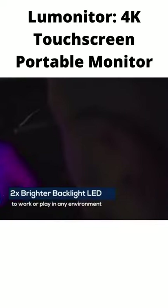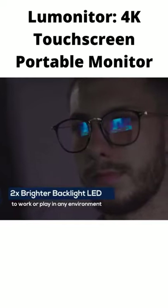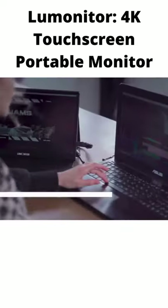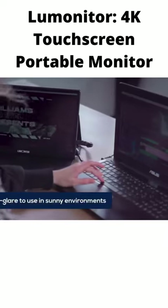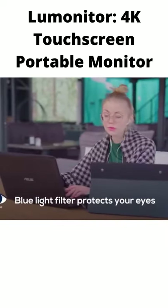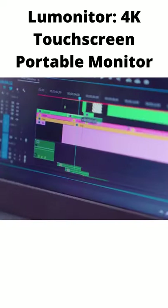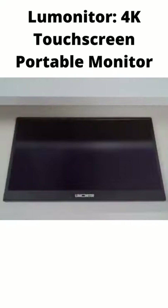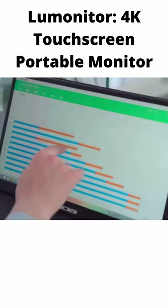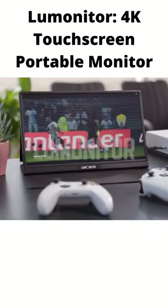LooMonitor's true LED backlighting is twice as bright as other monitors, so you can work or play in any environment. And its anti-glare screen looks great at any angle. Low flicker and low blue light protect your eyes from fatigue, even after long-term use. Say goodbye to cluttered desks and bursting bags. Work hard and play hard with LooMonitor, the widescreen 4K portable.